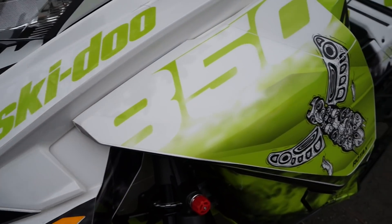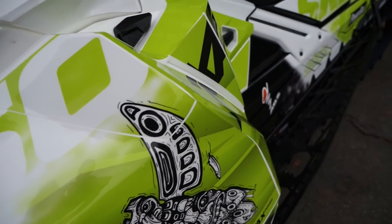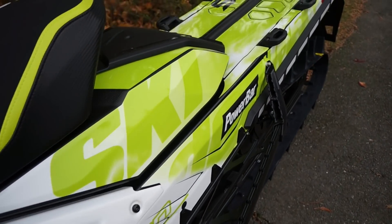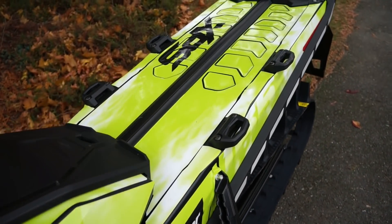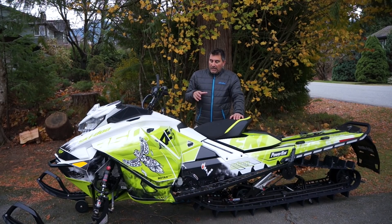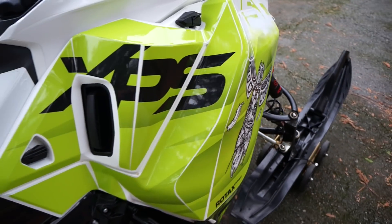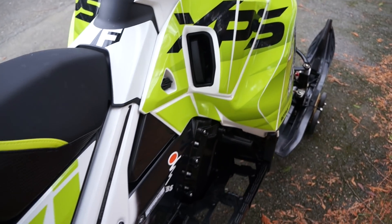I want to thank SES Unlimited for making the ultimate wrap for the ultimate Ski-Doo free ride snowmobile — this stuff is amazing, their work is incredible. If you're looking for a wrap this season, make sure you check them out. They'll set you up with a designer from start to finish and you'll get exactly what you wanted, and maybe some ideas you didn't even think about.